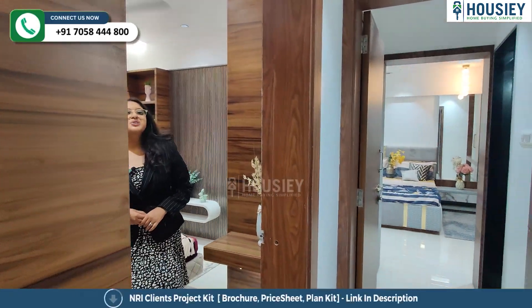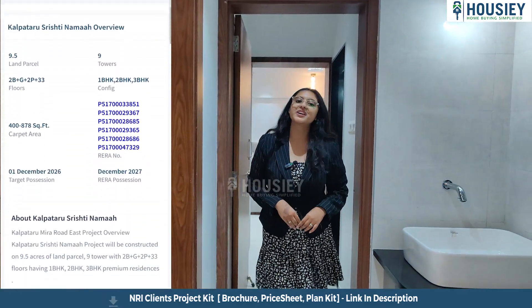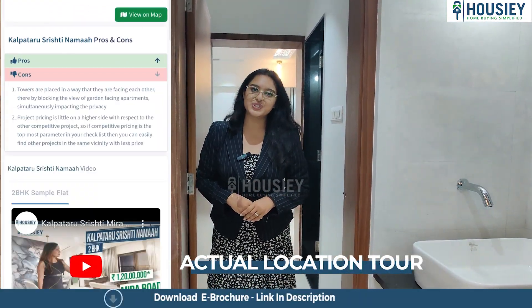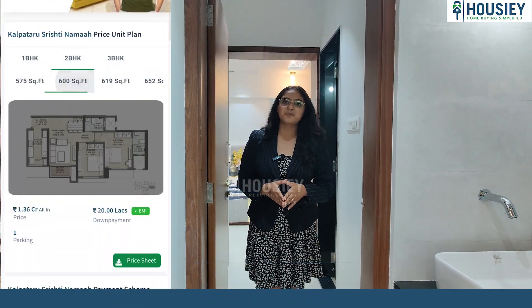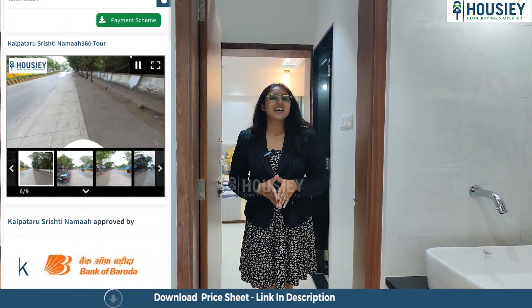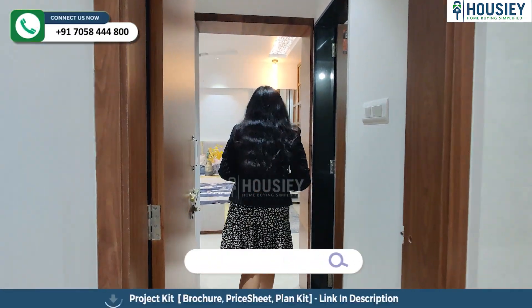Now let's go to the master bedroom. But first, let me tell you the features available on Housie. On Housie, you get an actual location tool, video samples of the property, pros and cons of the project, a payment schedule, and a 360-degree location tool. Now let's go to the master bedroom.